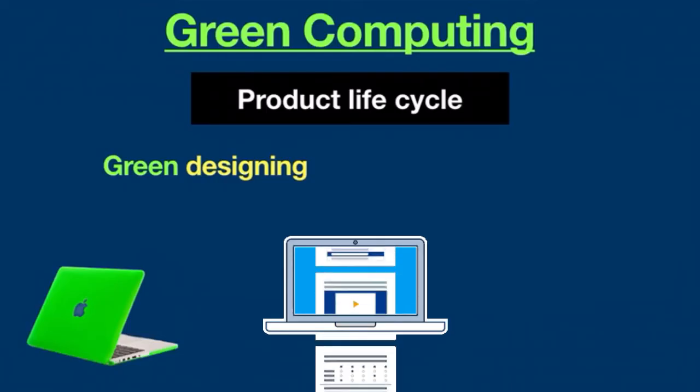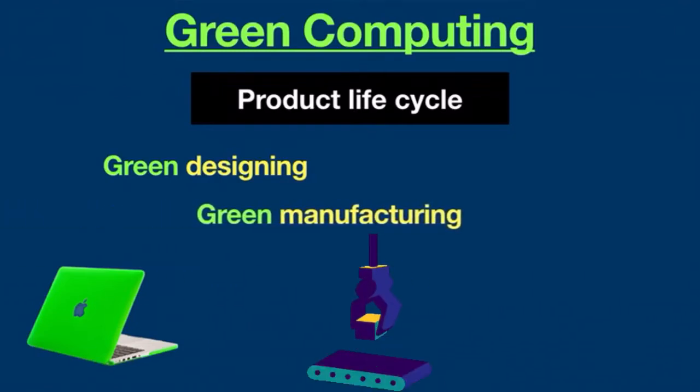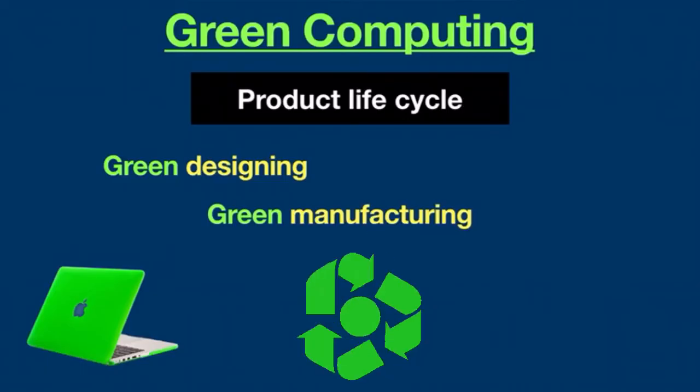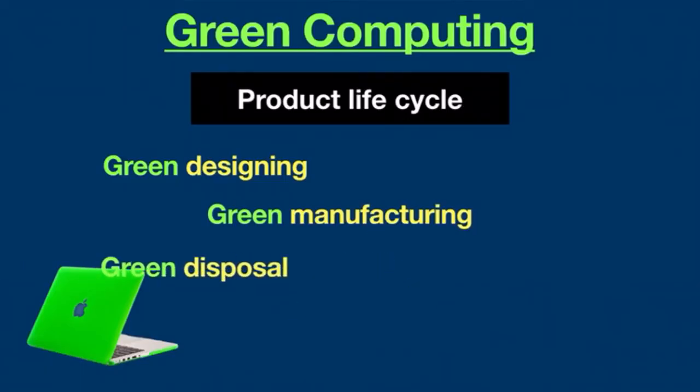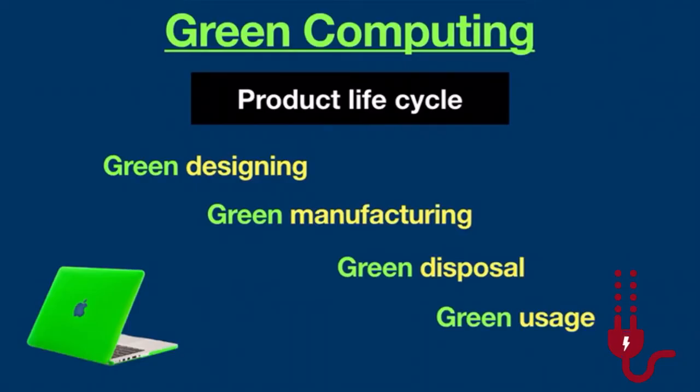Green manufacturing: during the manufacturing of computers, minimize waste to reduce the environmental impact. Green disposal: during this process, appropriately dispose of or recycle unwanted electronic devices. Finally, green usage: minimize the electricity consumption of computers and use them in an eco-friendly manner.